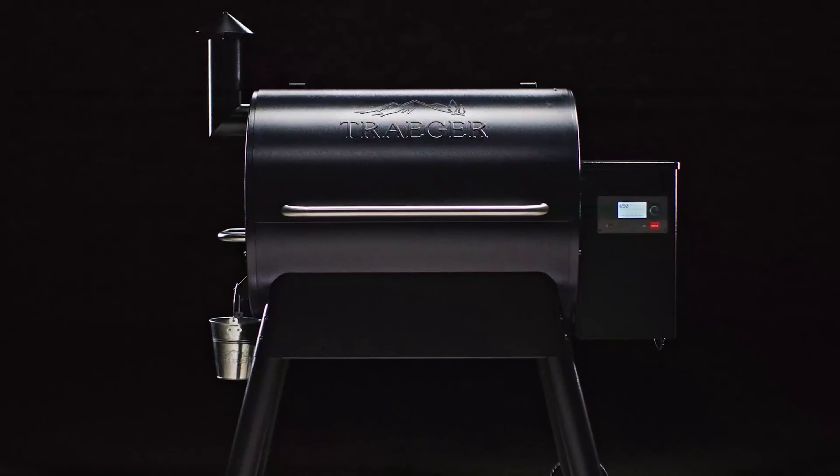Number 5: Traeger TFB30 KLF Tailgater Pellet Grill. If you're in the market for a portable wood pellet grill, the Traeger Tailgater is a game-changer. With its precision temperature control, you can guarantee perfectly cooked meats every time. The digital controller maintains a consistent temperature range from 180 to 450 degrees Fahrenheit, making it ideal for grilling, smoking, roasting, baking, and more. The easy fold legs and 300 square inches of grill capacity make it easy to transport, and you can cook up to 12 burgers, 3 racks of ribs, or 2 whole chickens.